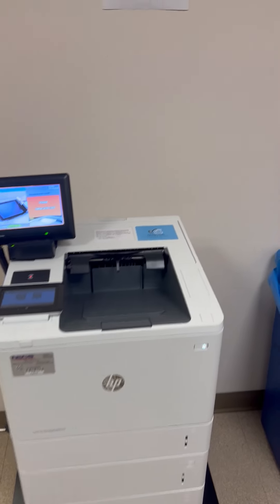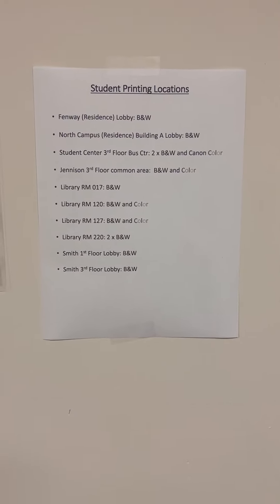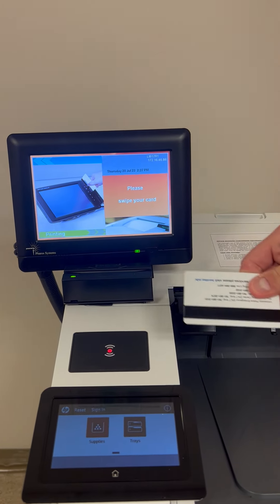First, you can find our print release stations across campus. Head over towards a print release station like this one and have your Bentley ID card with you.